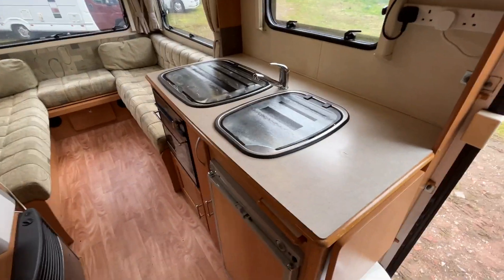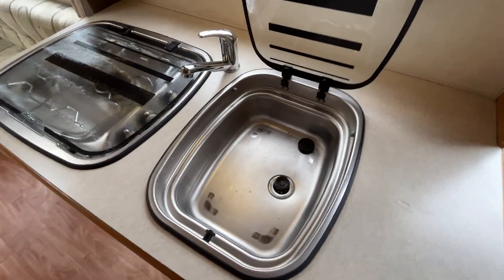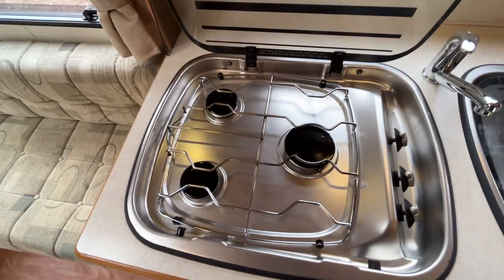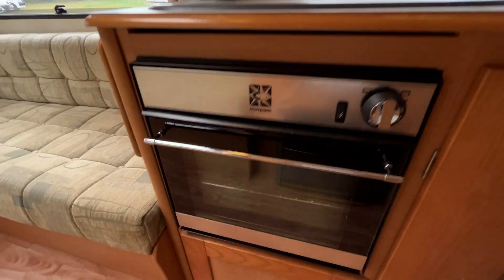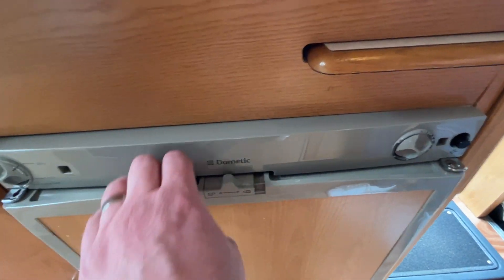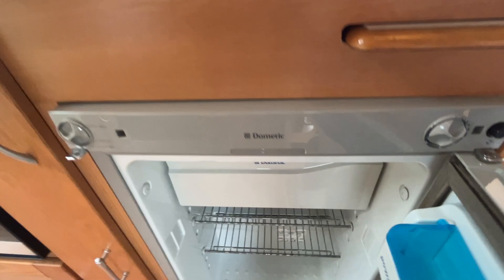Into your kitchen area - in the kitchen you've got your sink, hot and cold tap, your water, and a three burner gas hob. Underneath there's an oven and grill in one. Followed by your three-way fridge with a freezer compartment at the top - nice and large for the size of the motorhome.